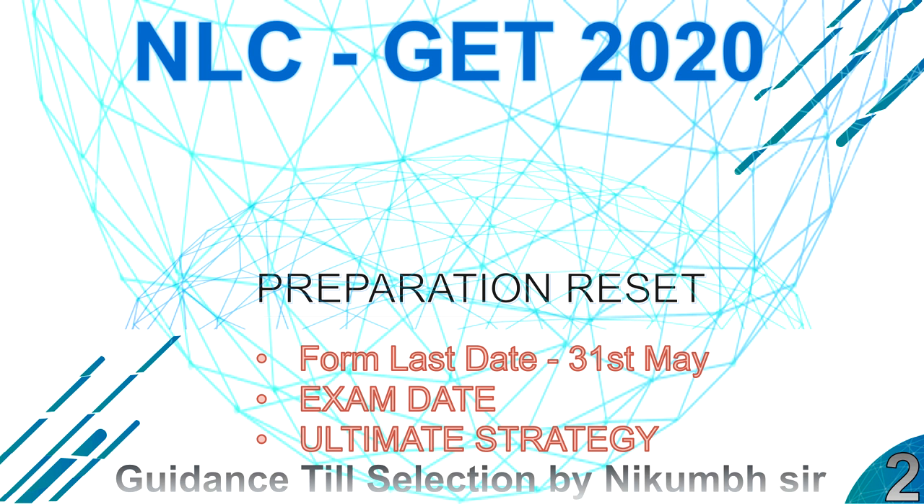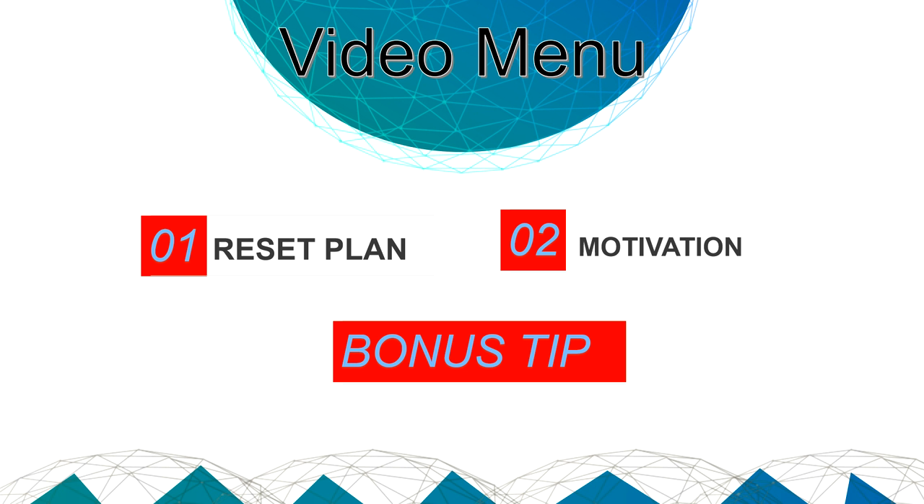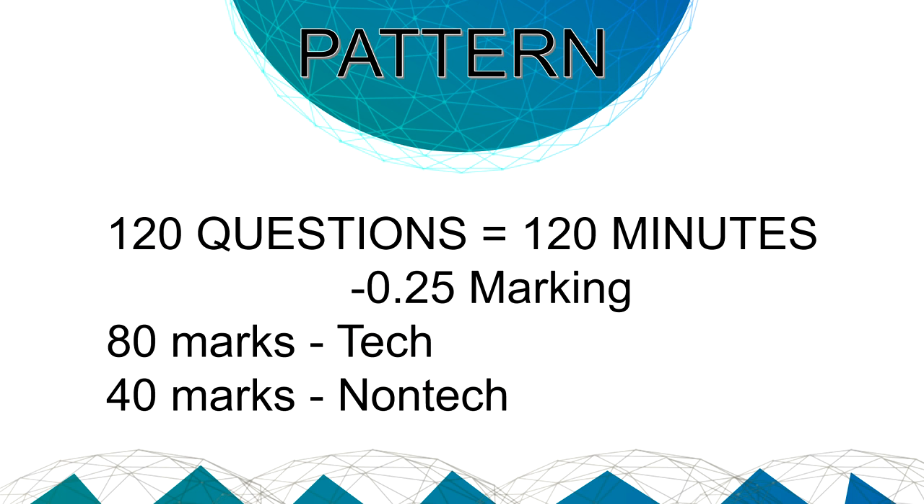Before starting, let's check the menu. First, there's the preparation strategy plan for all branches. Then there's a motivation session, and finally a bonus tip that is very important. Make sure you watch the whole video till the end, and don't forget to like the video.